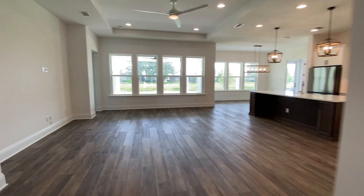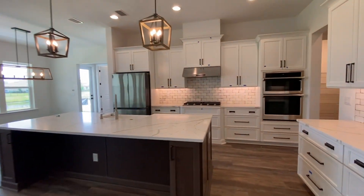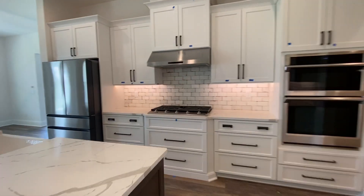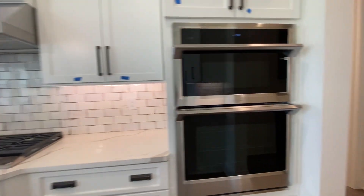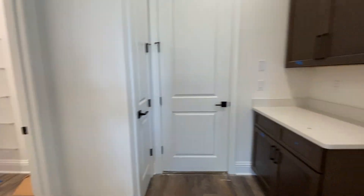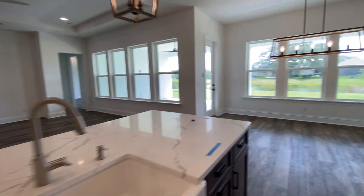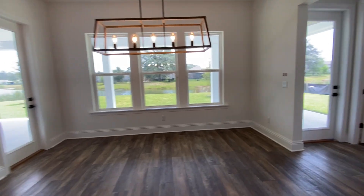Large open floor plan — living, dining — a quartz countertop, soft-close cabinets, two-tone cabinets, upgraded fridge. This is a gas community, large butler's pantry. And your dining area — this one's on the water.